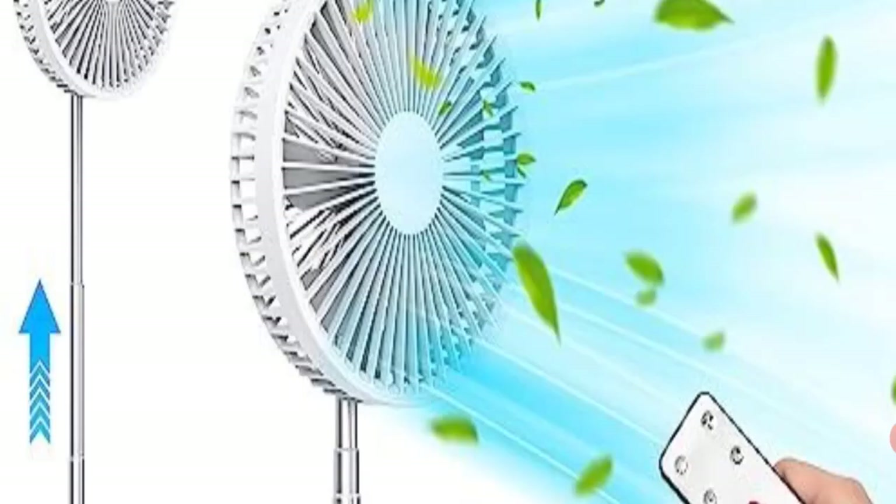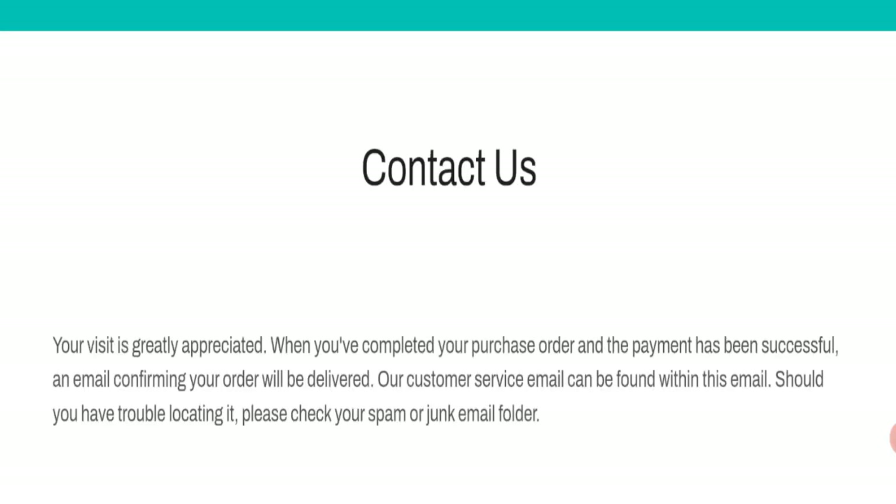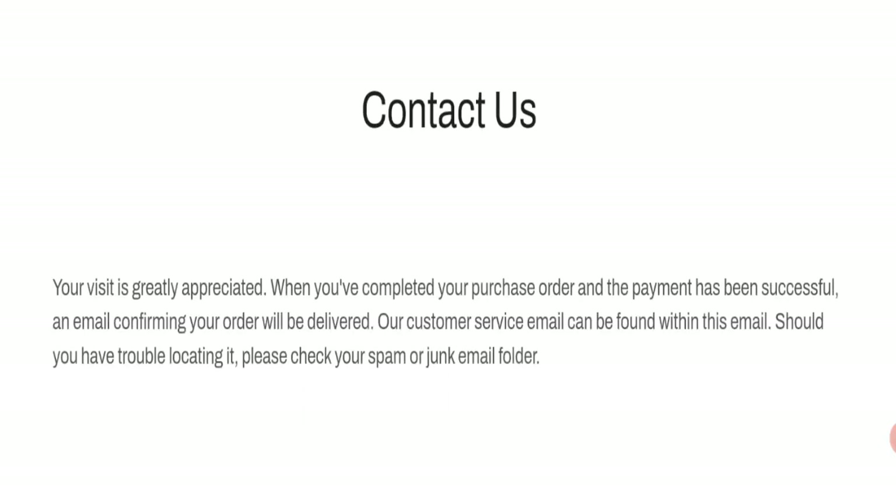The domain will be expired on 17th of January 2025, so this is a very young site. Let's talk about contact details — click here to the contact us page. As you can see, there are no contact details mentioned on this page, which is not a good sign.